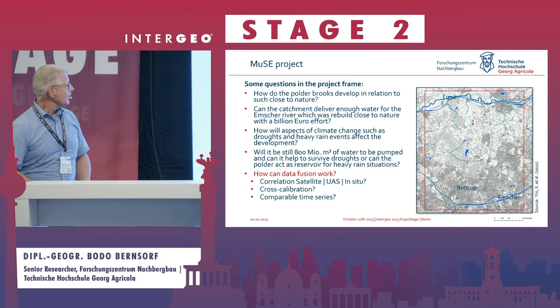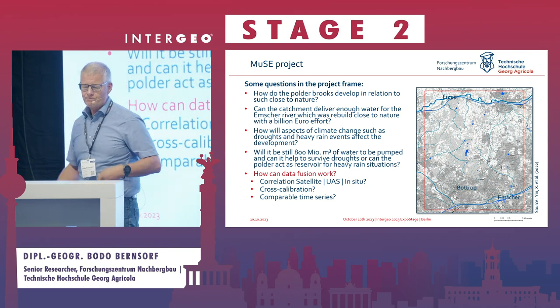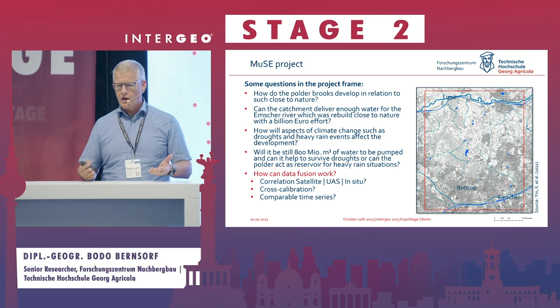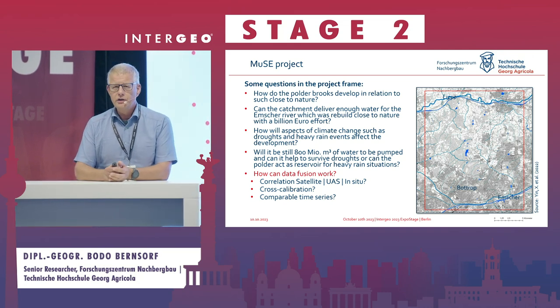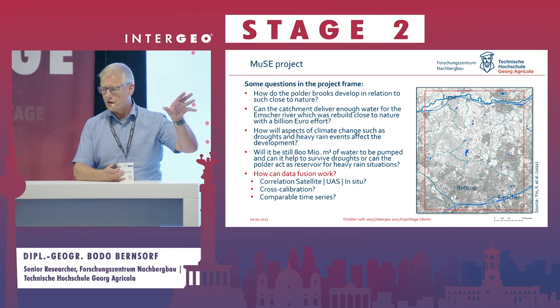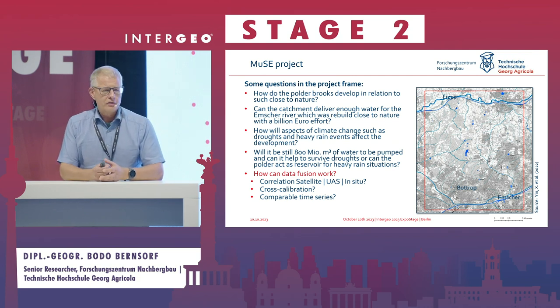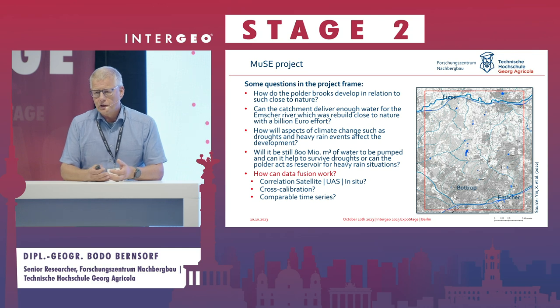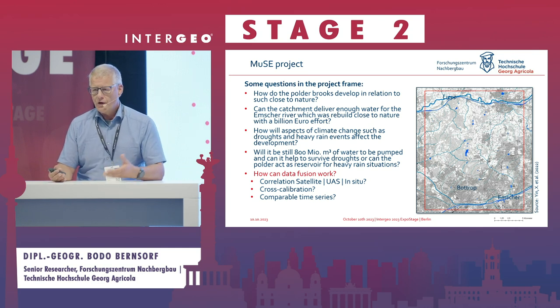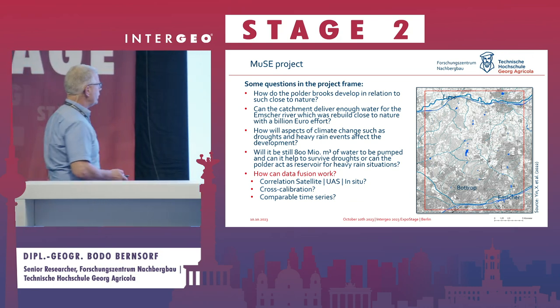Our project is funded by the RAK Stiftung and deals with brooks and rivers in these subsidence areas. We made a huge effort — perhaps three to five billion euros — to bring the Emscher river back to nature. Now, with climate change bringing droughts and heavy rain, we don't know how these areas are developing, and that is what I want to address.